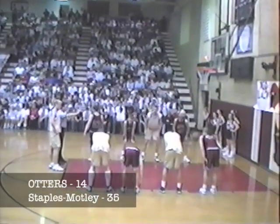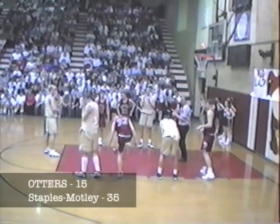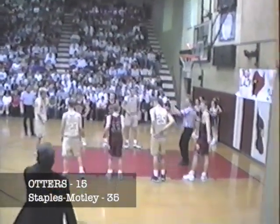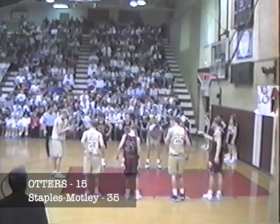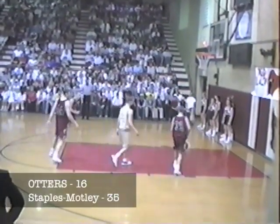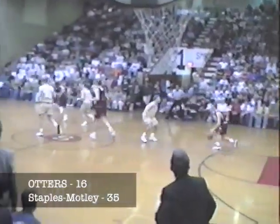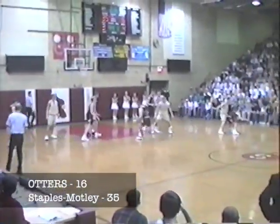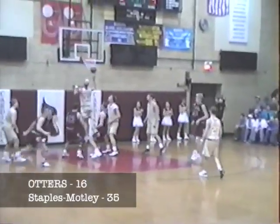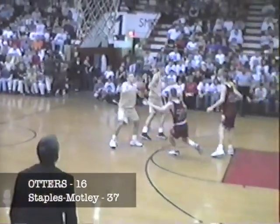Peter Draxton at the free throw line. He misses the first — the first free throw attempt of the night for the Otters. Draxton now with his second shot — he makes that one count. Actually he made the first one too. Cardinals come back, Webster gets it over to Brever right side. Brever shakes the man off, dribble drive, penetration down low, puts up a prayer and makes it. Brever up and in — he's got ten on the night. Peter Draxton makes both of those free throws, they have 16 on the night.